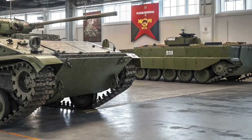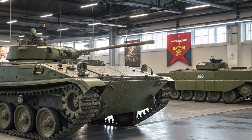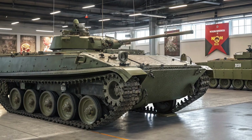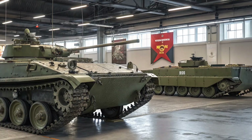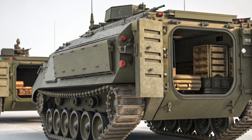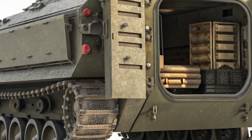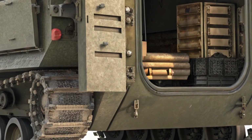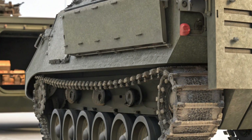Chevrolet has taken a big step forward with the Traverse's exterior styling. Gone are the rounded edges of the previous generation. In their place, we get a boxier, more rugged look that's clearly influenced by the brand's larger SUVs like the Tahoe and Suburban. The front grille is bolder, the headlights are sharper, and the overall stance is more truck-like. This is a vehicle that looks just as comfortable pulling up to a nice dinner as it does heading out on a weekend adventure.